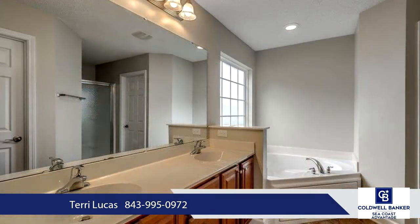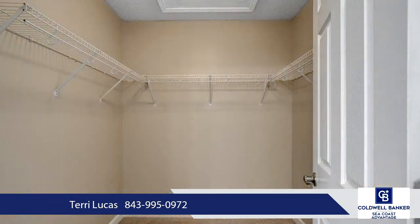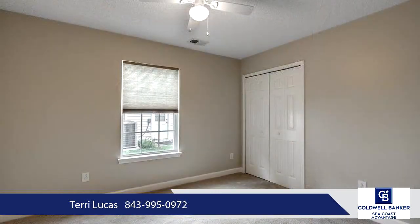Ceramic tile flooring in the wet areas — kitchen, baths, laundry room, and entry hallway. The galley kitchen offers 36-inch cabinets, granite countertops with a white undermount sink, black and stainless appliances, breakfast bar, built-in pantry, and can lights.